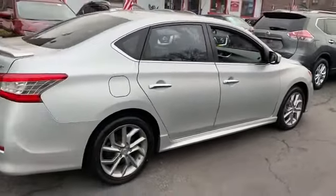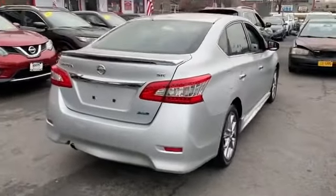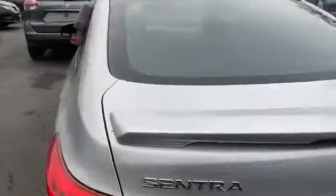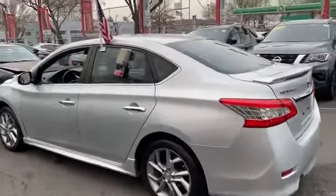Never get bored with the numerous premium built-in features such as pass-through rear seat, brake assist, power outlet, rear spoiler, keyless entry, front bucket seats, steering wheel audio controls, engine immobilizer, auxiliary input, and aluminum wheels.